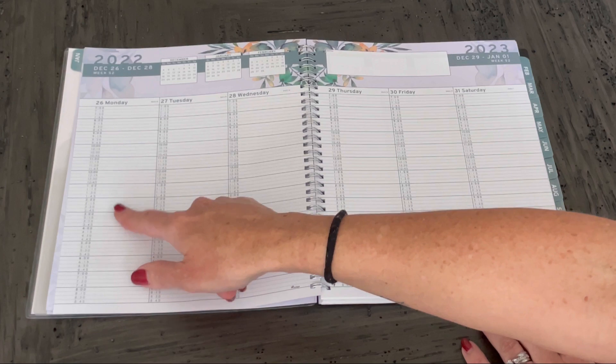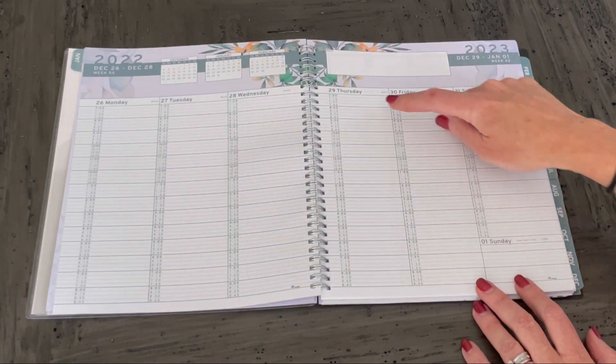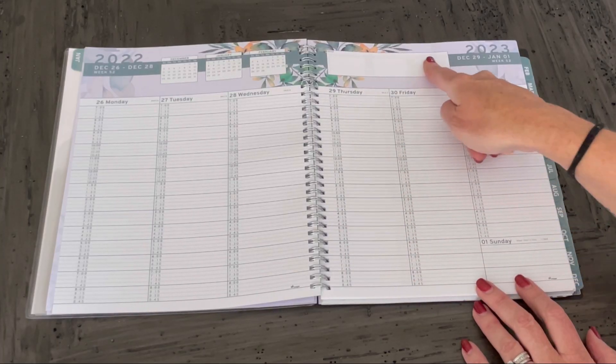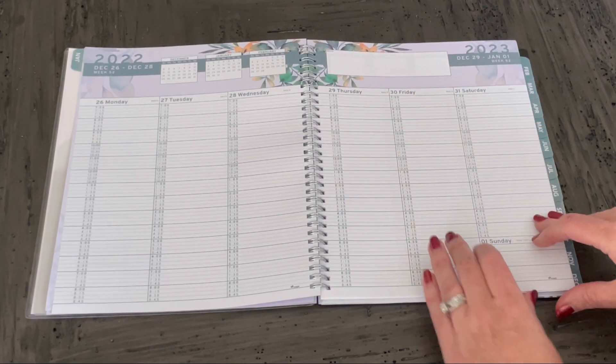Once you get into an individual page, it starts for the week — from Monday and goes through Sunday with 15-minute increments to plan your day. And there's also a section for extra notes at the top.